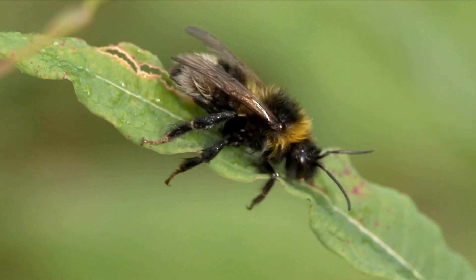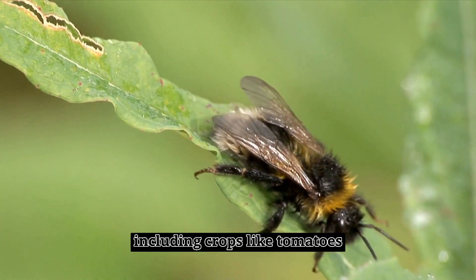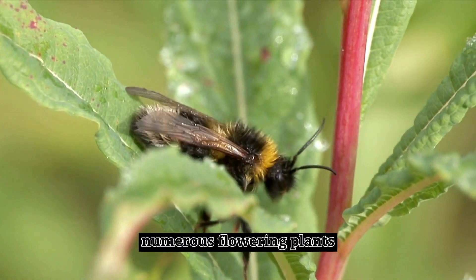Pollinators. Bumblebees are vital pollinators of many plants, including crops like tomatoes, blueberries, and squash. They are essential for the reproduction of numerous flowering plants.